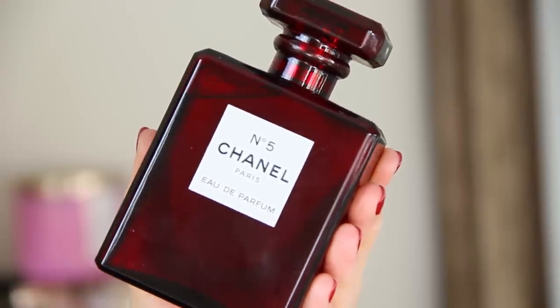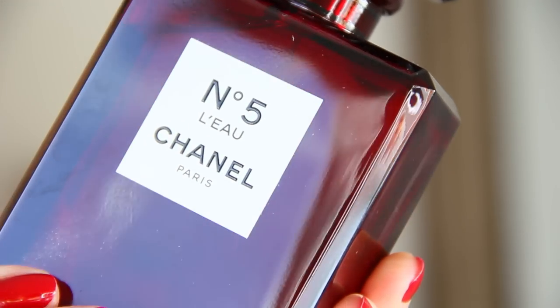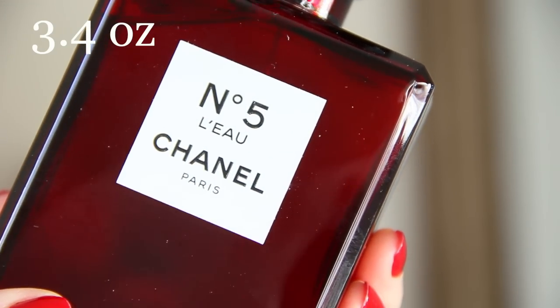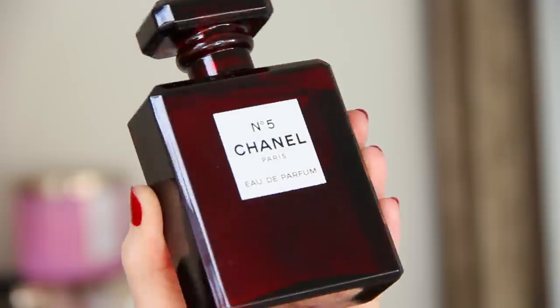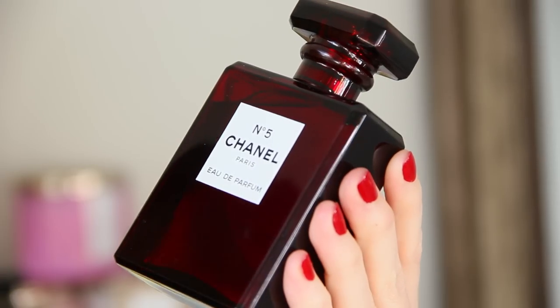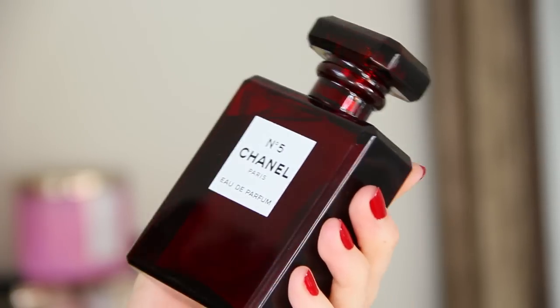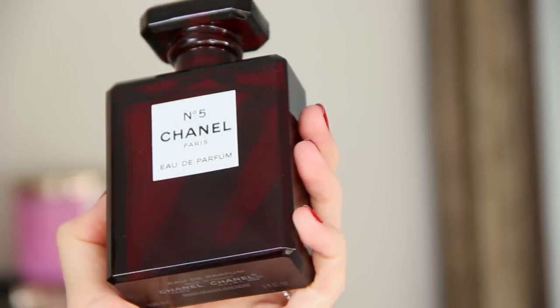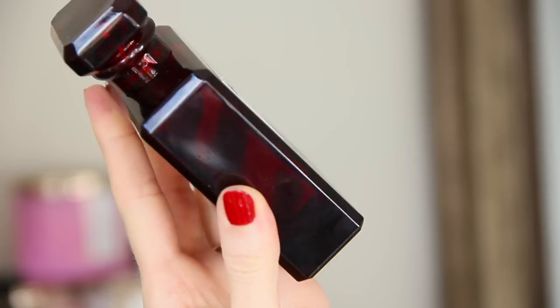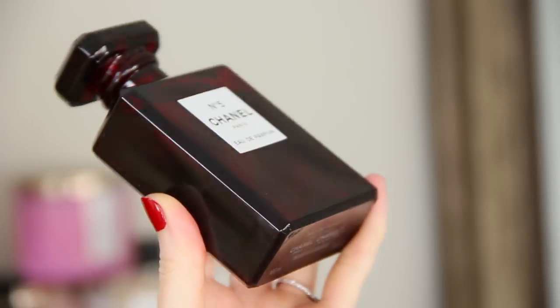First, let's take a look at the Chanel No. 5 limited edition. It's a 3.4 ounce bottle which retails for $160, so it is a little bit pricier. No. 5 was the first abstract fragrance with the use of aldehydes. The floral bouquet is composed of may rose and jasmine, featuring bright citrus top notes, and there's a smooth touch of bourbon vanilla that lingers in the sensual trail.